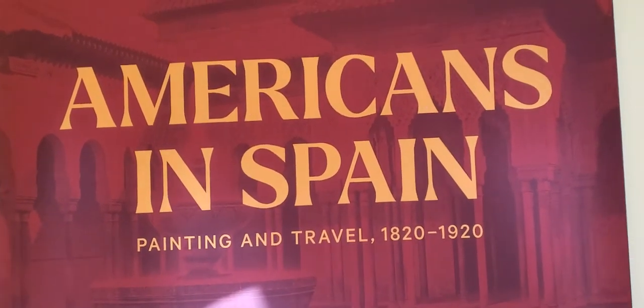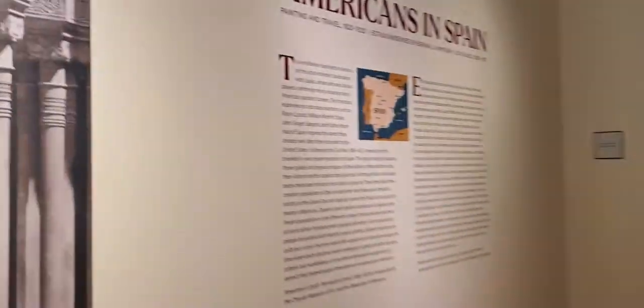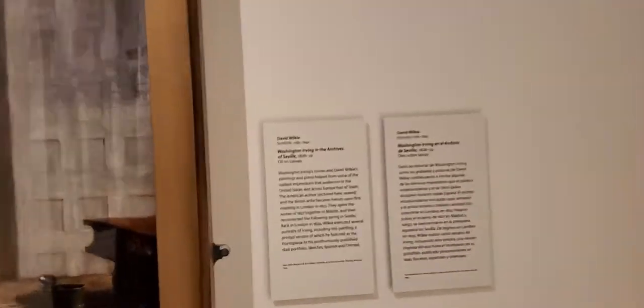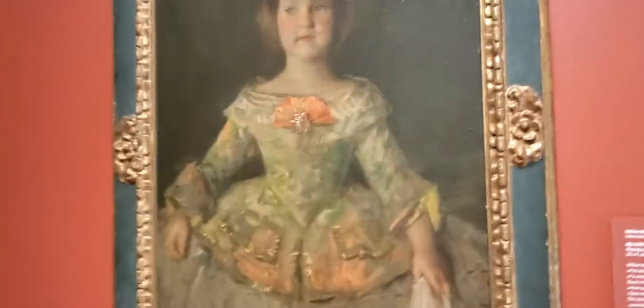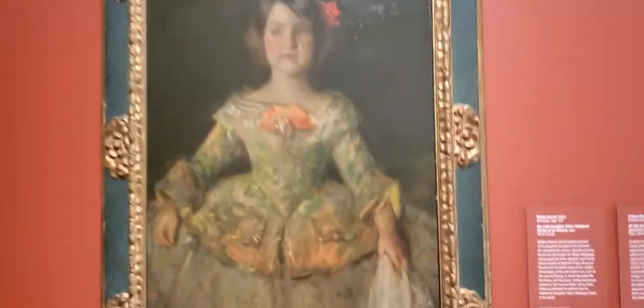Hello everyone, I'm here in Chrysler Museum. They're featuring right now 'Americans in Spain: Painting and Travel.' Let's take a look inside. First, this one — 'Americans in Spain' — these are the paintings. The first painting was made by David Wilkie, and the second one is entitled 'My Little Daughter Helen Velasquez.' That's a beautiful artwork.